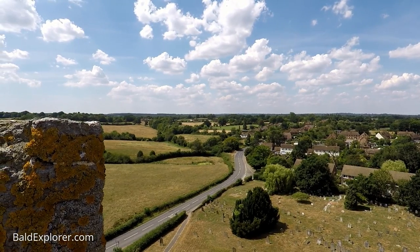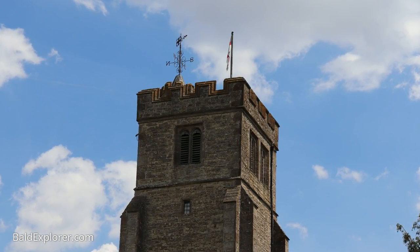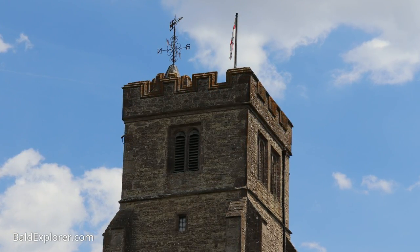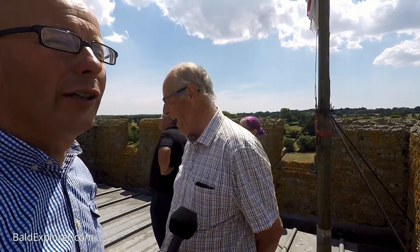Brian, this is fantastic - to come up here on top of the church tower and look at the view. Thank you so much. There's something rather interesting - the weather vane some years ago needed serious attention, and one of the parishioners had a relative in the marines. He came in and lifted it off with a helicopter! Then when it had been serviced, he put it back on again with the helicopter. That's precision work!